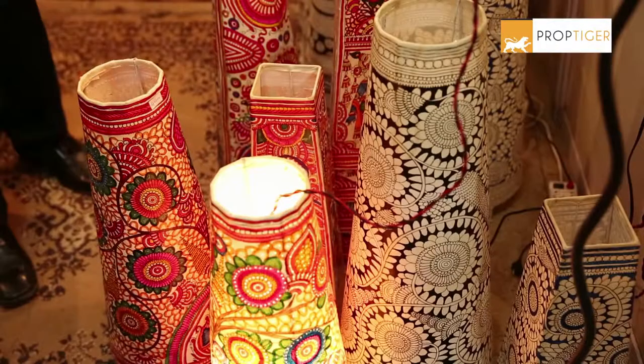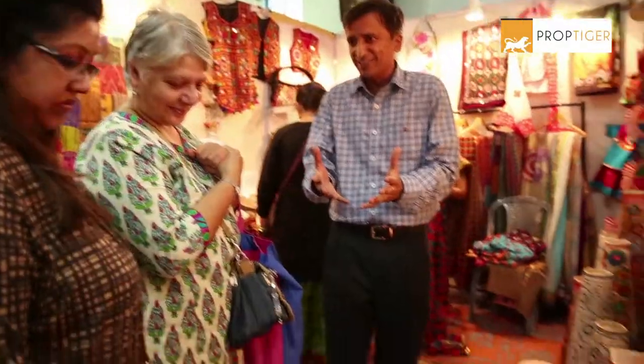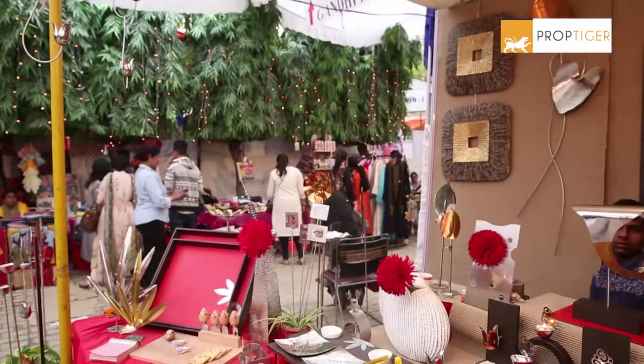Created your shopping list already? Visit the Blind Association Diwali Mela at Sunder Nagar, Delhi to grab these beautiful decorations.